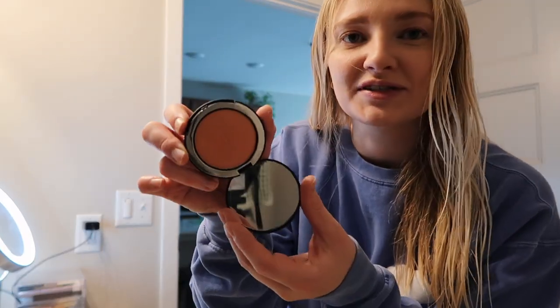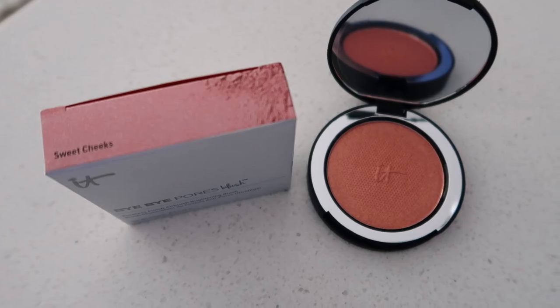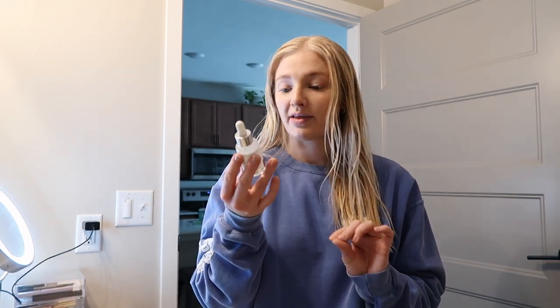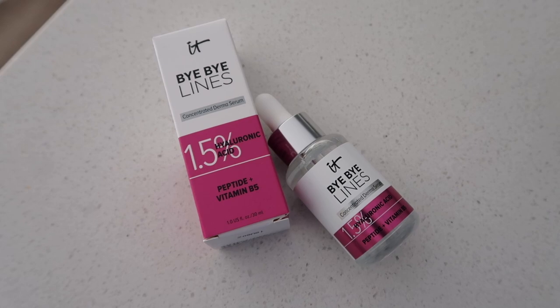Also the It Bye Bye Pores blush — I have the color Sweet Cheeks. I'll show everything up close for a better visual, but it's a really pretty pinky kind of gold color. And then the mascara, which I'm really excited to try — this is the It Cosmetics Superhero Mascara. They also sent over the It Bye Bye Lines Concentrated Derma Serum. It has 1.5% hyaluronic acid, peptide, and vitamin B5. I'm really trying to work on my skincare routine, so I'm going to use this serum tonight. I'm actually on my hydrating day for the Whitney Bow skin cycling routine, so this will be perfect.